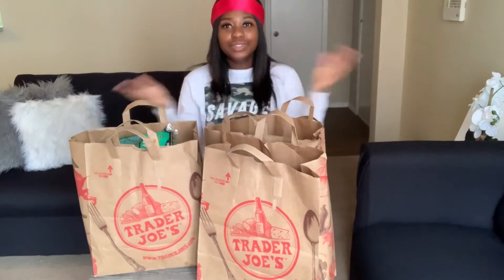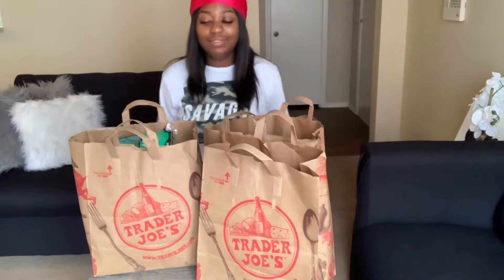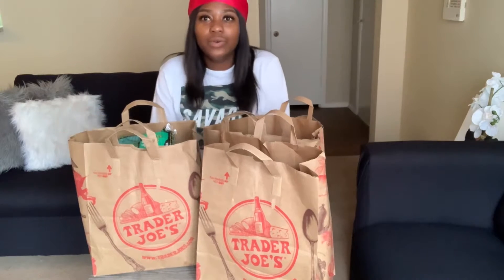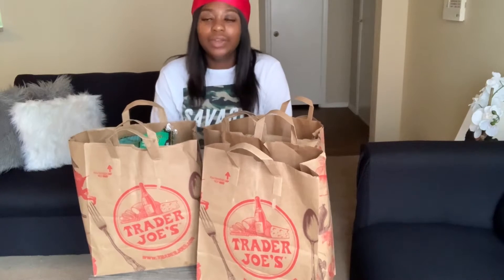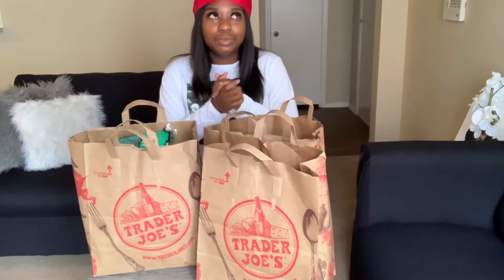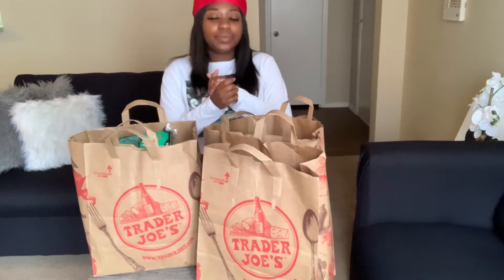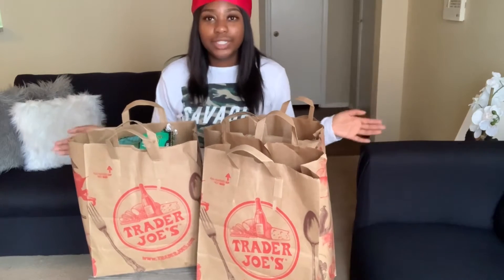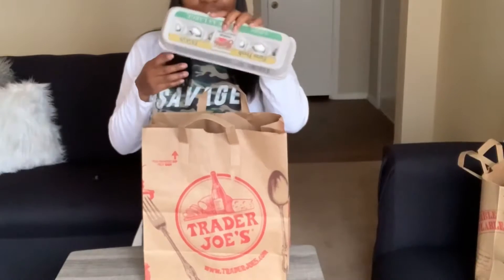Hey y'all, welcome back to my channel, and if you're new, then welcome! Today's video is a Trader Joe's haul. This week I decided to go full-on vegetarian. Starting today, I'm going to be vegetarian for seven whole days. I think the longest I went before was like six or seven days. I'm going to show y'all everything I got and also one of the vegetarian meals I'm going to be trying out from Pinterest.